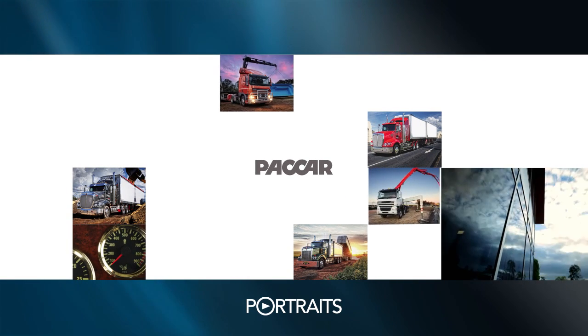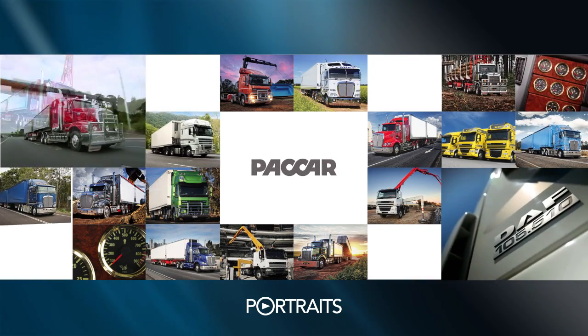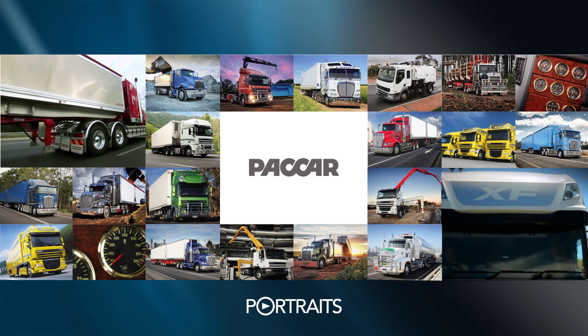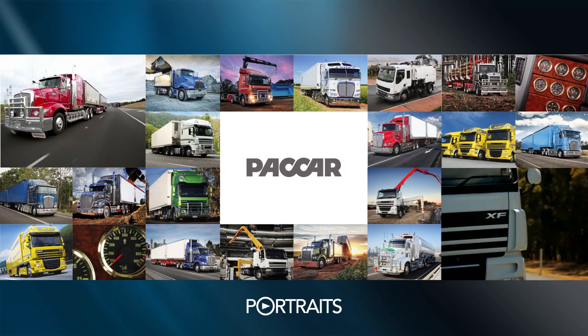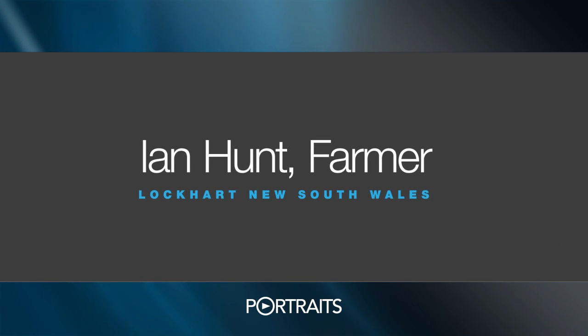Welcome to PACCAR Portraits, where we share some time with people right across Australia — in particular, those that have chosen Kenworth and DAF trucks to be a driving force in their business. In this snapshot, we are pleased to introduce you to a PACCAR customer story.